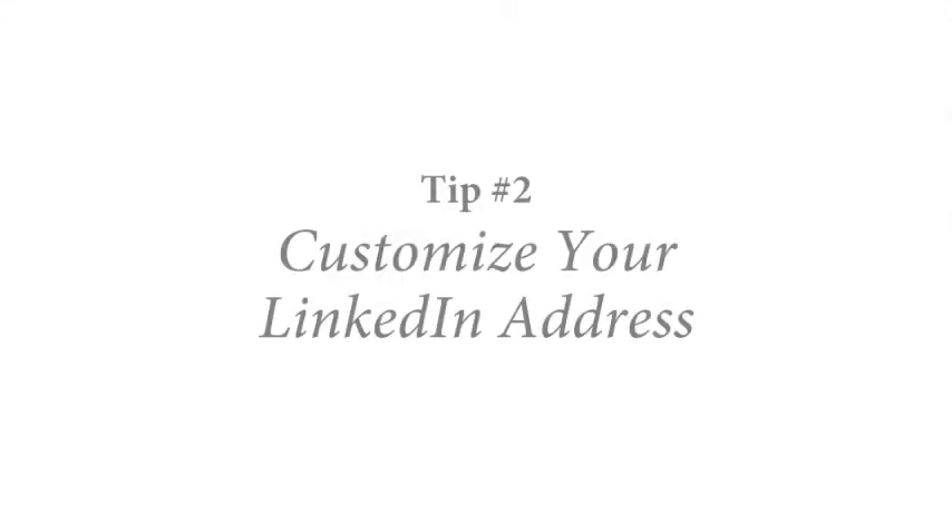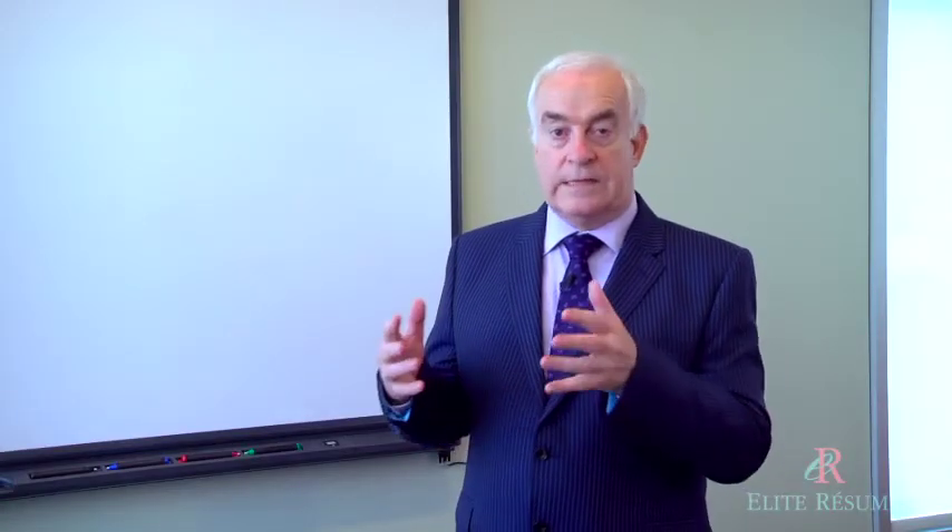Yes, fourteen hundred percent — that's an amazing uplift. A picture will definitely help you elevate your candidacy when recruiters or HR professionals are scouting for talent. Tip number two: customize your LinkedIn address.